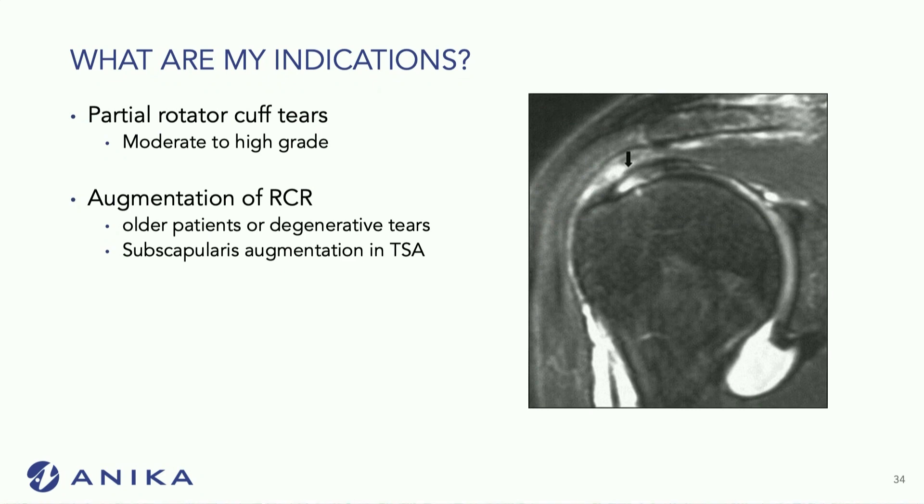My indications for this are pretty straightforward. I use it for partial rotator cuff tears, and generally for augmentation of repairs in older patients with degenerative tears. I also use it for subscapularis augmentation in total shoulders and reverse shoulders. It can eventually be used for Achilles repairs and quad repairs as well, but the focus here is on the shoulder.